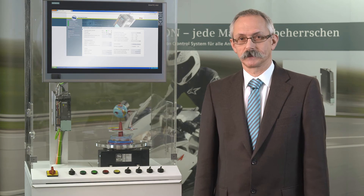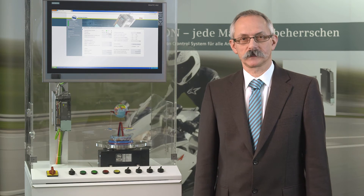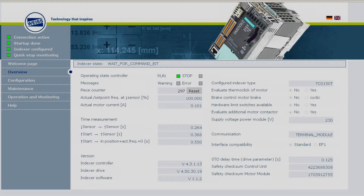The OEM enters the IP address of his rotary indexing table in the browser. The customer wants to view his commissioning and service interface, so Motion can do this. In machine configuration, the commissioner is guided in four steps through the configuration.